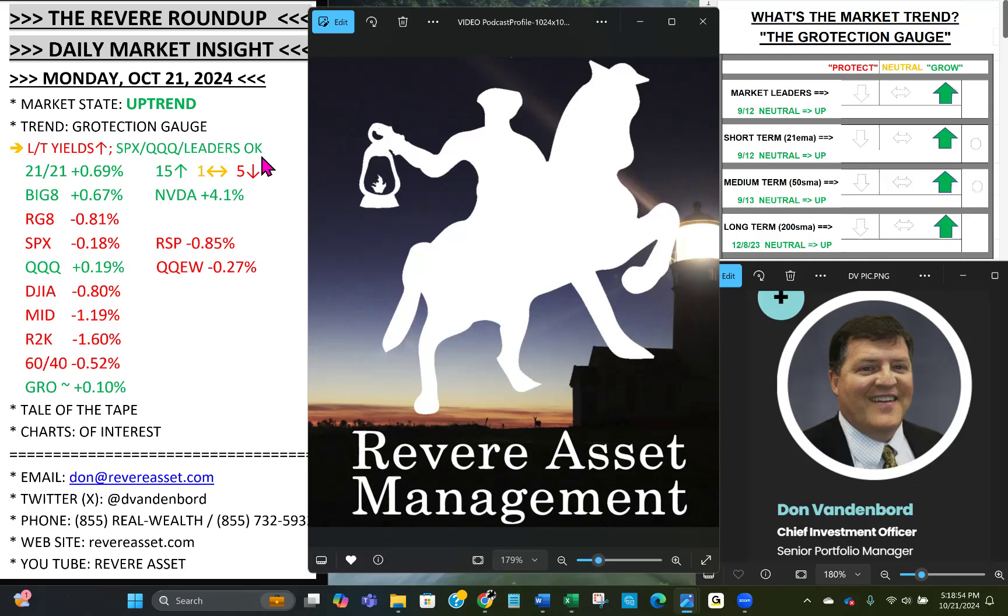Here are the final numbers. The 21 over 21, despite the red in the indexes, is up an average of 0.69% — 15 up, one neutral, five down. Two new names in and two dropped out this week. The Big Eight masked the weakness as breadth was terrible today — the Big Eight up about seven-tenths of a percent, led by NVIDIA going to all-time highs, up 4.1%. As our largest position, that helped with outperformance today.